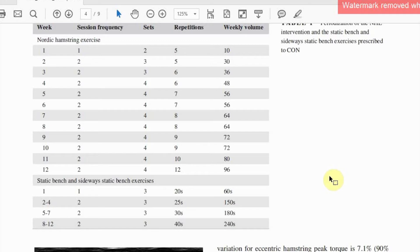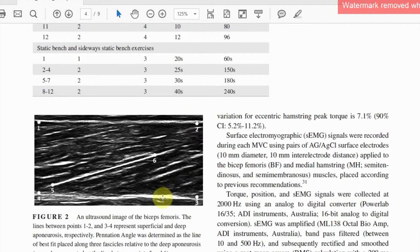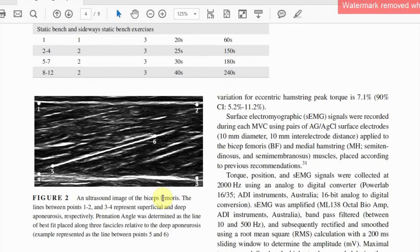Pre and post the programme, the players came into our lab to determine eccentric hamstring strength using an isokinetic dynamometer. We also collected images of the biceps femoris muscle to look at the nature of the muscle architectural adaptations, and you can see an example of an ultrasound image that we took in figure two.